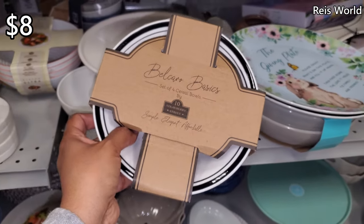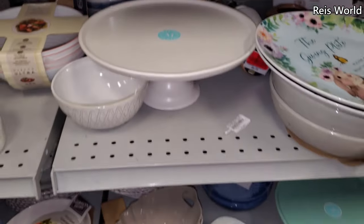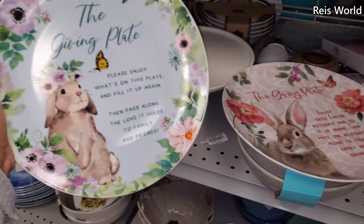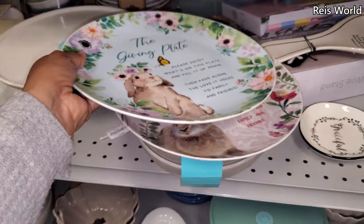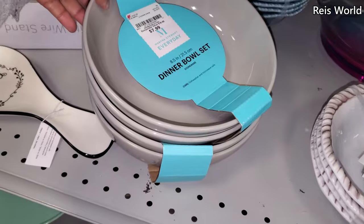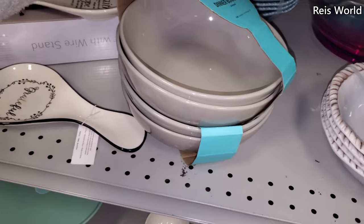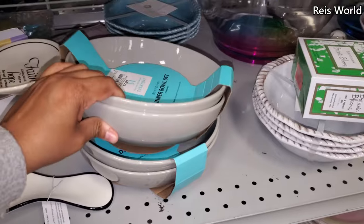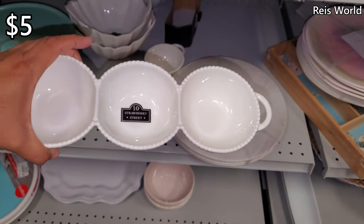These are $8. One Martha Stewart cake stand in white — the giving plate. Oh, it looks like leftover — I wonder if that's on clearance. A dollar from $5, so not bad. More Martha Stewart for $8 — stoneware, and you only get two. I feel like you should get more, right?